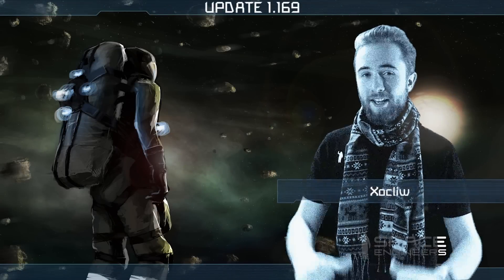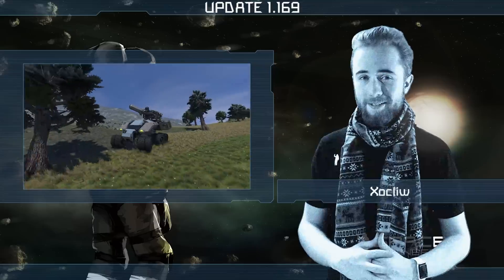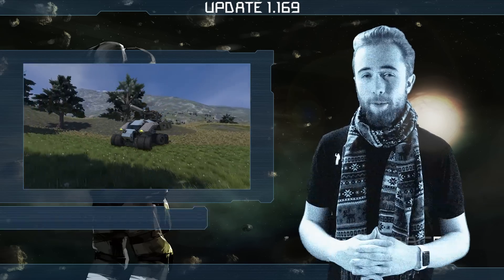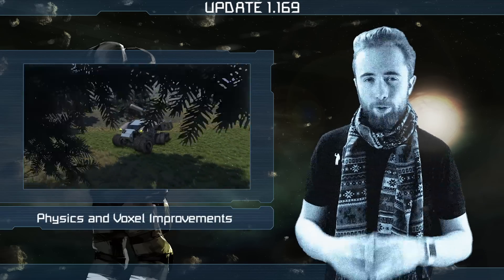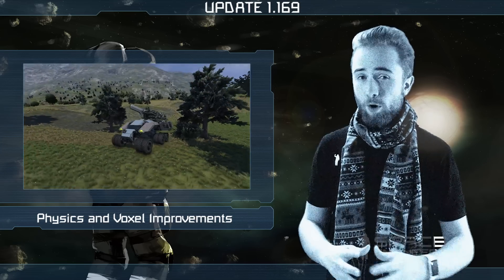Happy New Year Engineers, I'm Zocley and welcome to another Space Engineers update video. This week's update contains some major improvements to the physics engine and optimizations to voxel performance.